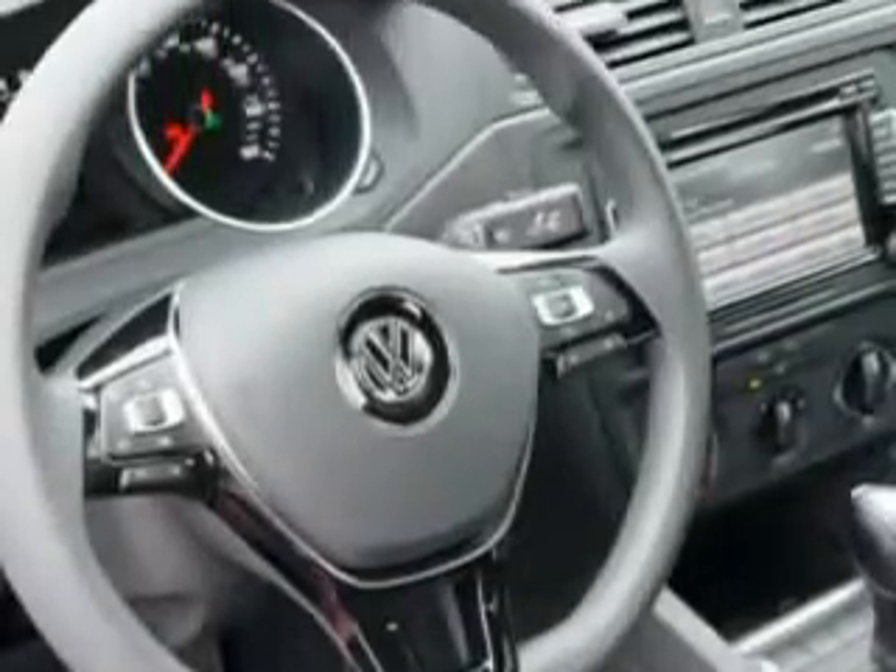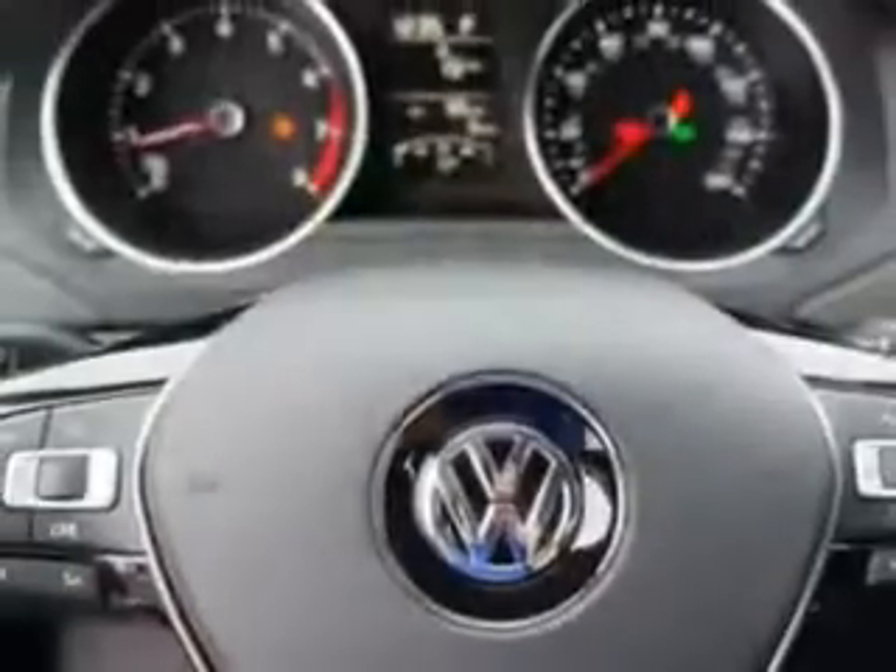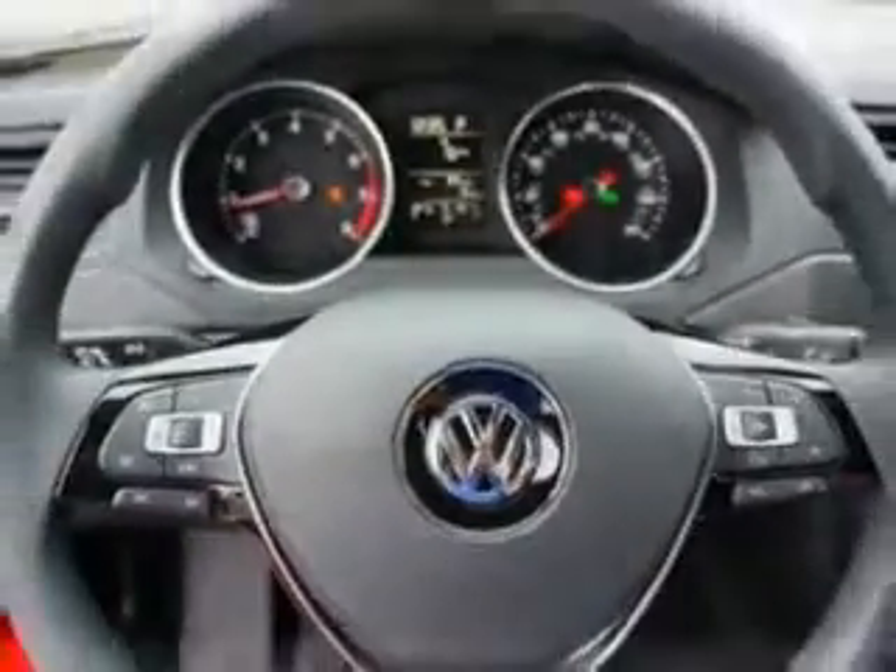Sun visors, rear view monitor in dash, halogen headlights and much more. Enjoy the drive and have peace of mind in this 2015 Volkswagen Jetta. See us at Lundy's Peoria Volkswagen today.